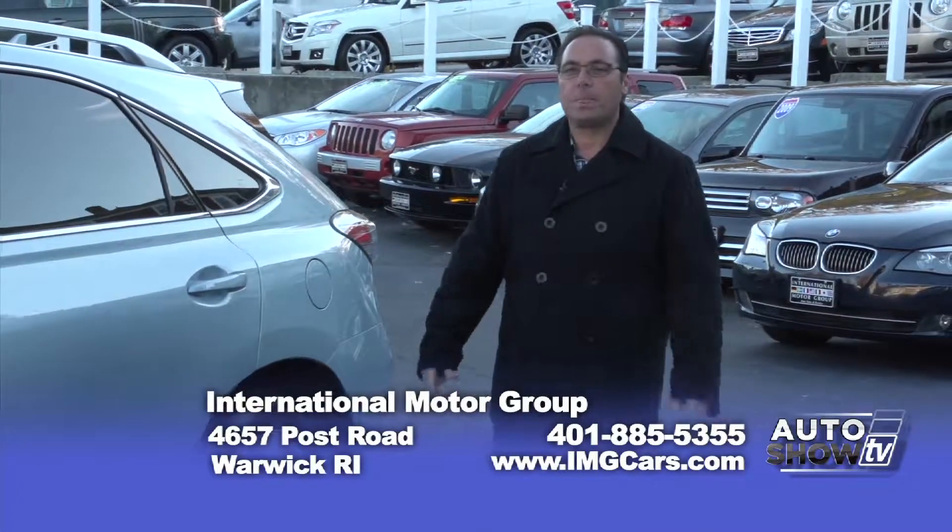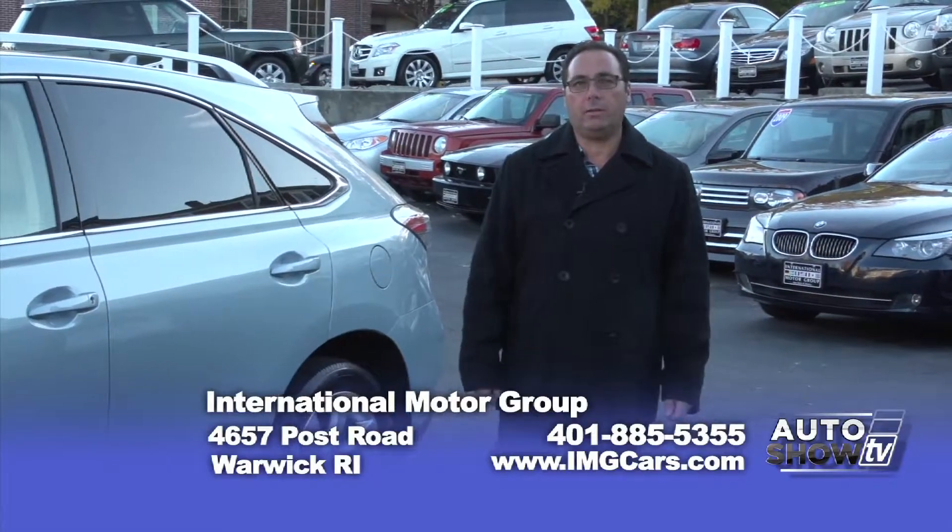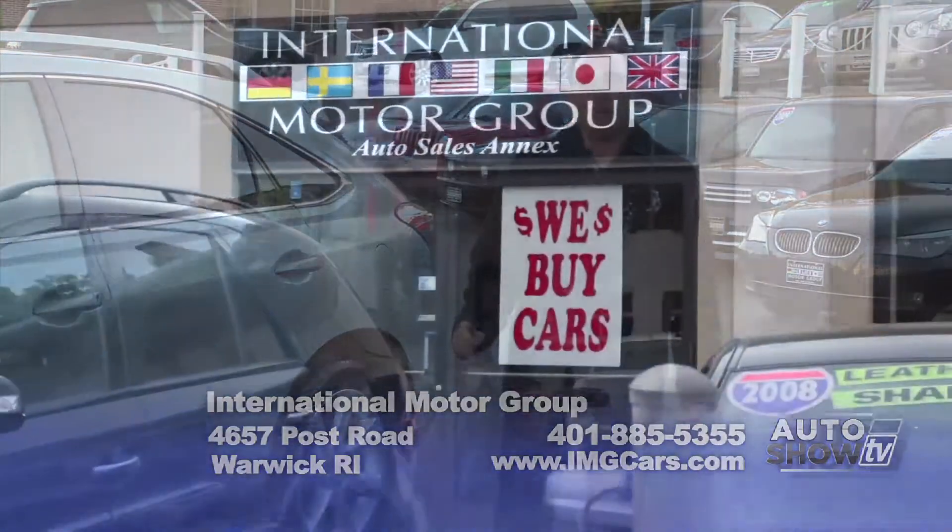Thanks, Paul. Just remember, we've been in business 32 years. We're family owned and operated. We know our customers and we know our cars.